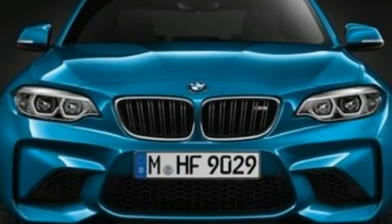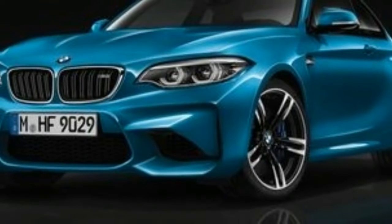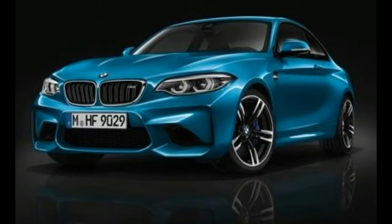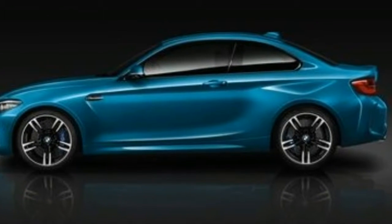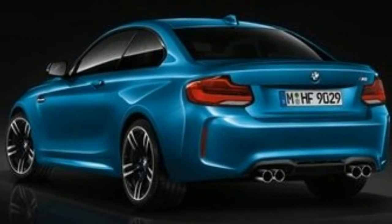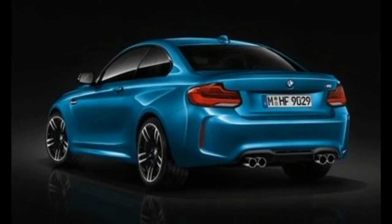Those seated behind the wheel of the refreshed car are treated to updated styling and revised infotainment technology. Exterior changes to the amazingly rewarding, 10 Best Cars-winning M2 are modest — so modest, in fact, that you may not even notice the car's updated LED headlight and taillight designs.